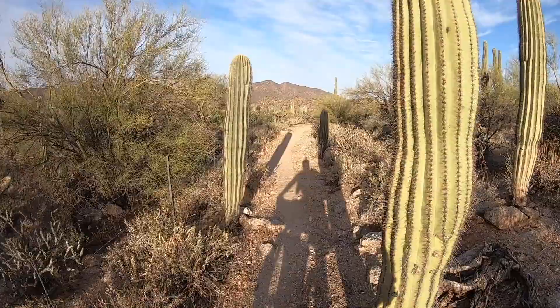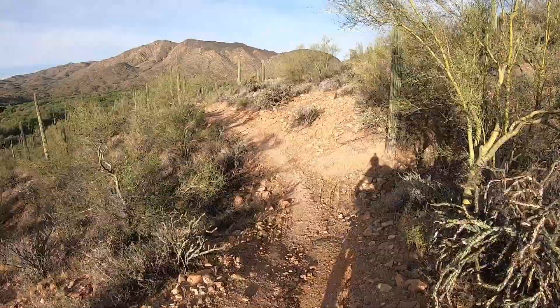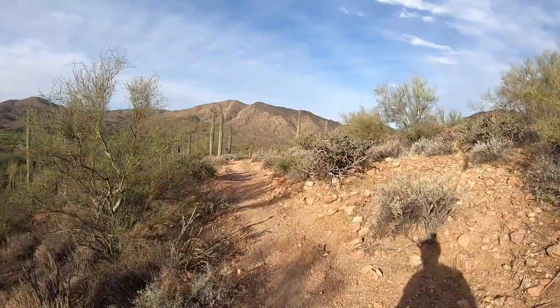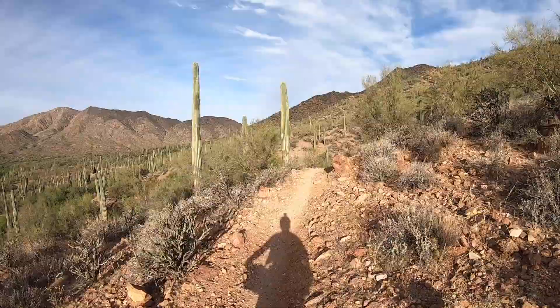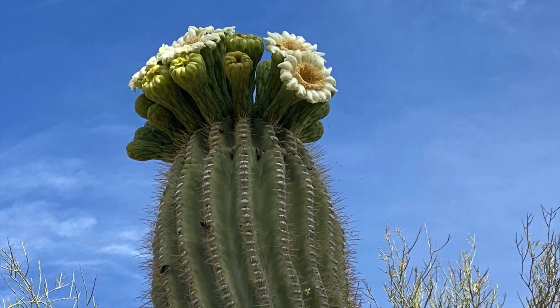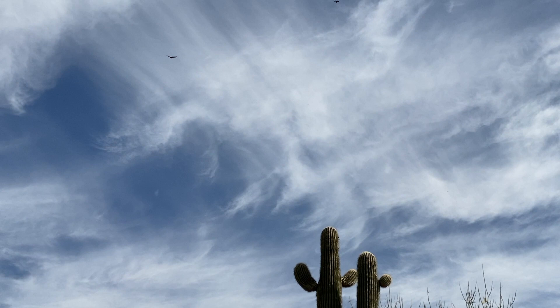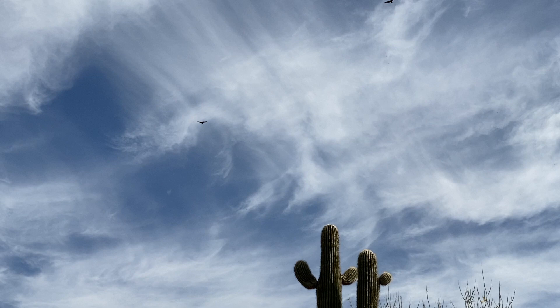Excellent single track and beautiful scenery as you make your way down following the Gila river. Eventually you get to the low point of the Arizona Trail before taking a hard right and starting to climb up into the mountains. It's always good to pause and just appreciate nature a little bit. All these buzzards were circling around and then eventually followed me up the canyon.